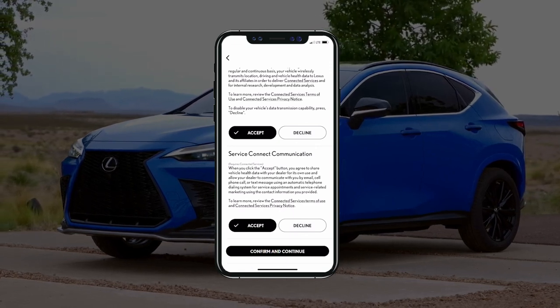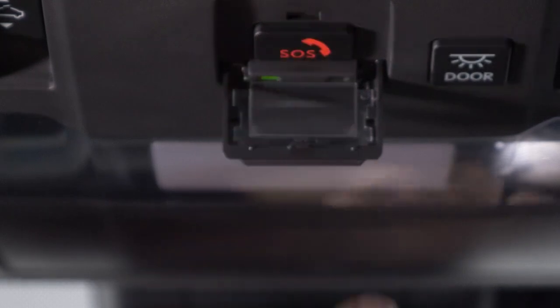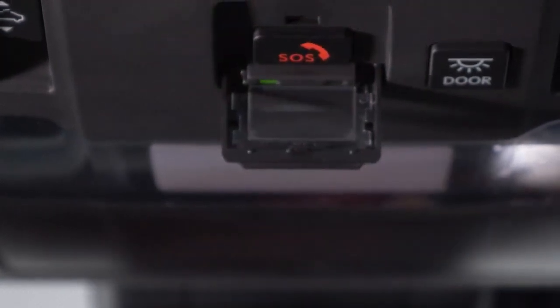Then tap Confirm and Continue to activate Safety Connect. To use Safety Connect's Emergency Assistance feature, just press the SOS button located inside the vehicle in the overhead console.